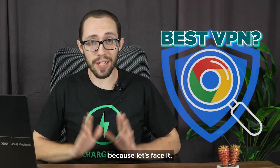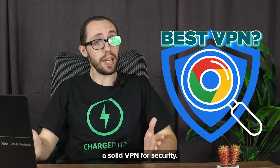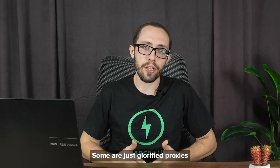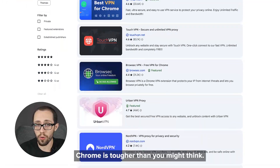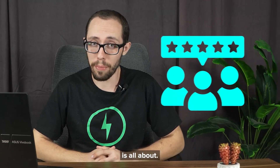Looking for the best VPN for Google Chrome? Because let's face it, not every Chrome VPN extension is actually a solid VPN for security. Some are just glorified proxies wearing a VPN badge. And finding the best VPN for Google Chrome is tougher than you might think. That is exactly what this review is all about.